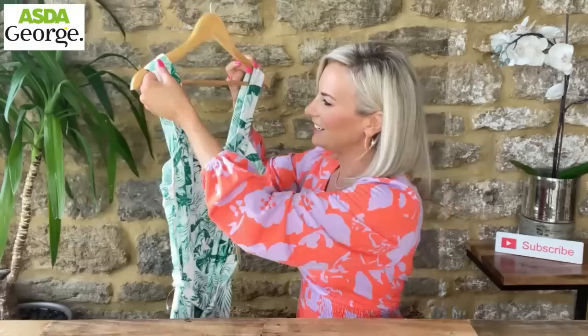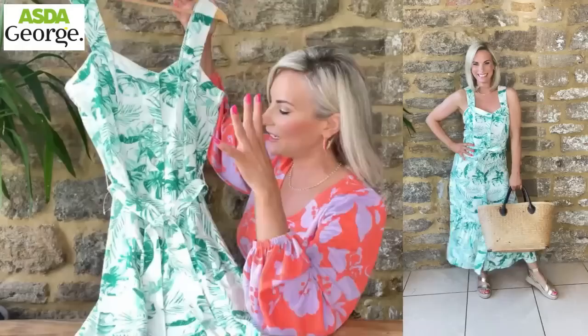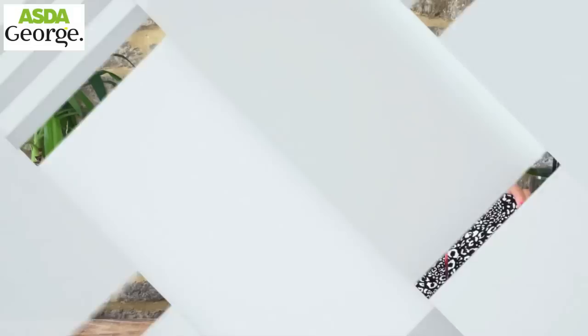This one is so pretty. It's linen with nice thick straps and a beautiful sweetheart neckline, and it is a midi - comes down to halfway down your calves. It also has a waist belt - tick, tick, tick. The pattern is such a tropical print, really really pretty. Definitely a day dress for me - flats or sandals. That was 22 pounds and I'm wearing it in a UK 8.